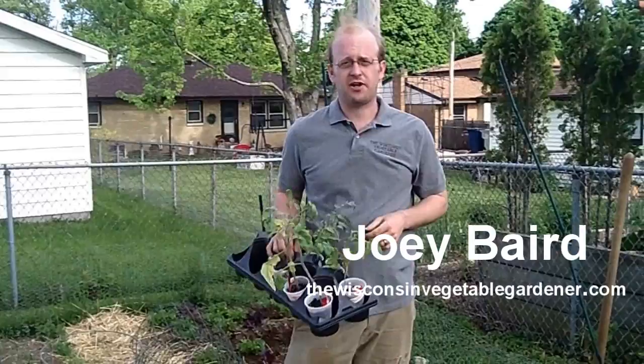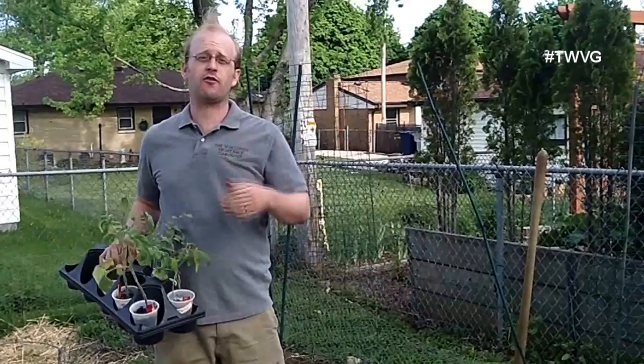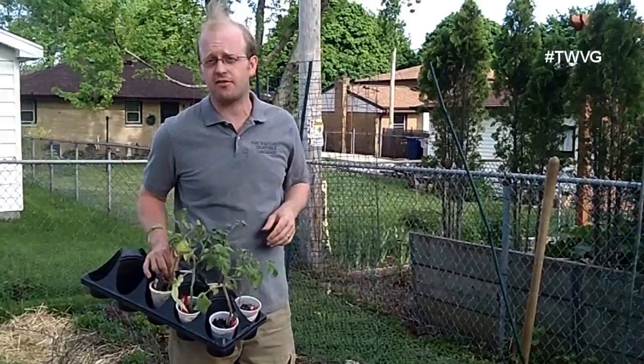Welcome to the Wisconsin Vegetable Gardener. I'm Joey Baird. It's time to plant our tomatoes and we're very excited for that. We're doing a couple of different techniques of planting them. We've got about 23 varieties of tomatoes we're planting in four different locations, four different gardens. If you want to know the varieties we're planting, you can go to our website — WisconsinVegetableGardener.com — click on the tab about tomatoes and it'll list all of them, identifying whether they're determinate, indeterminate, and approximate days to maturity.